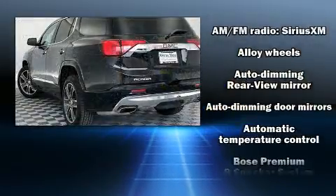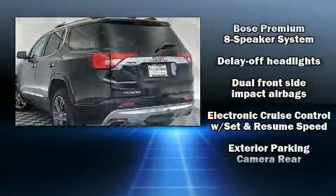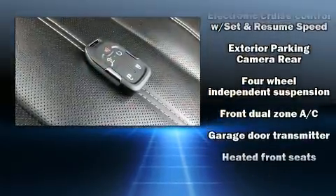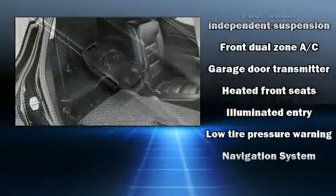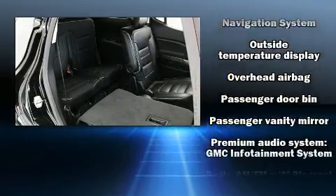With high-intensity discharge headlights illuminating your path, you'll always appreciate maximum visibility. Audio features include an AM-FM radio, steering wheel mounted audio controls, and eight speakers, enhancing the audio experience throughout the interior.